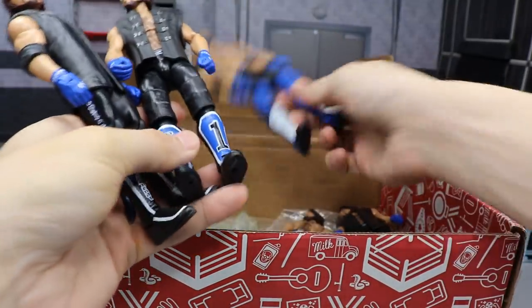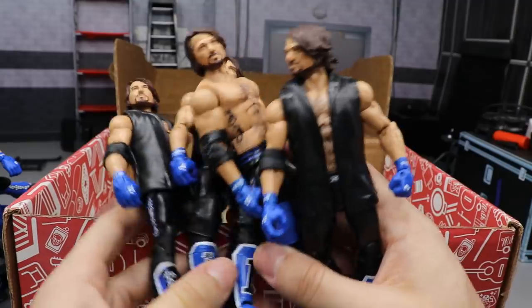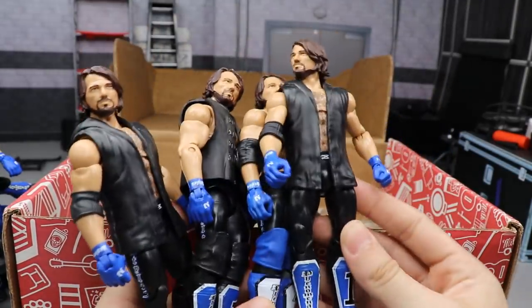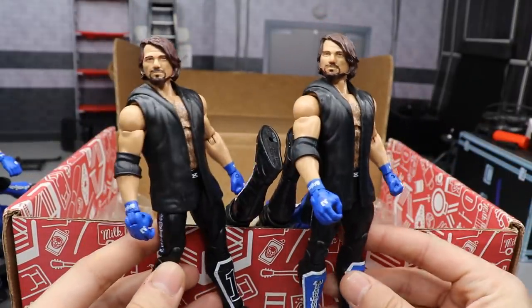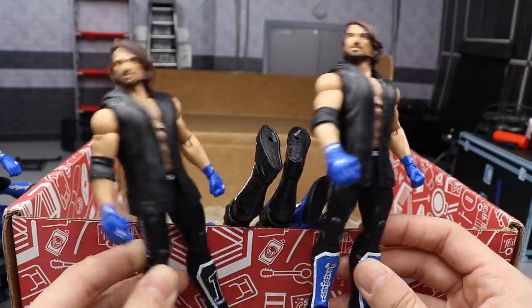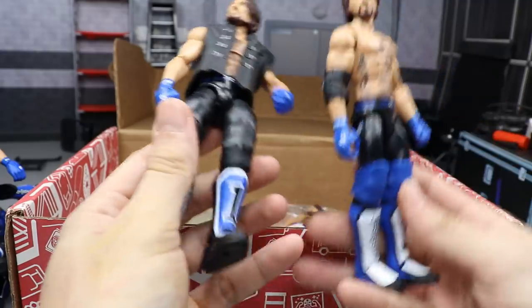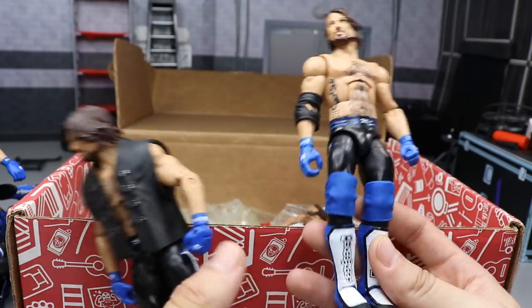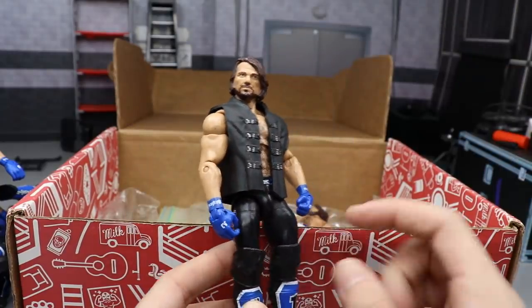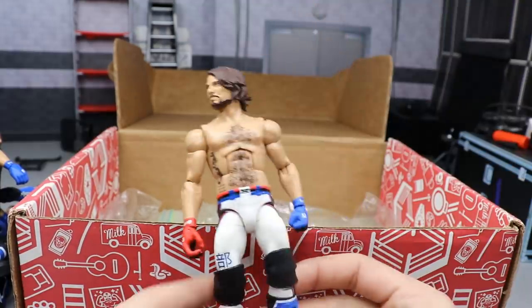Next we literally have four different Elite Series 47s — and I wasn't lying when I said I had a bunch of them. Two are just regular and plain, straight out of packaging — one day these will probably become new AJ Styles customs. Then we have the Elite 47 with Elite 56 kick pads and some blue knee pads — a nice fix-up by TJ from Undisputed Brotherhood — and another Elite 47 with just knee pads added.